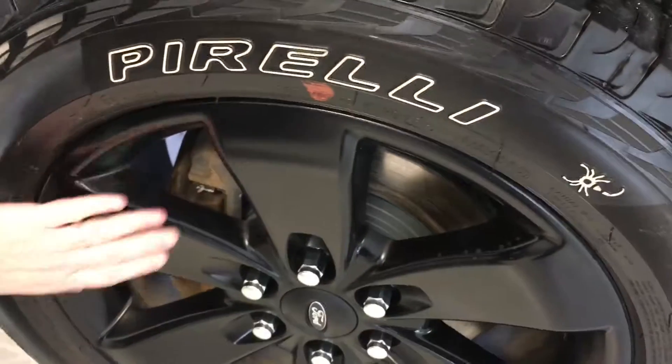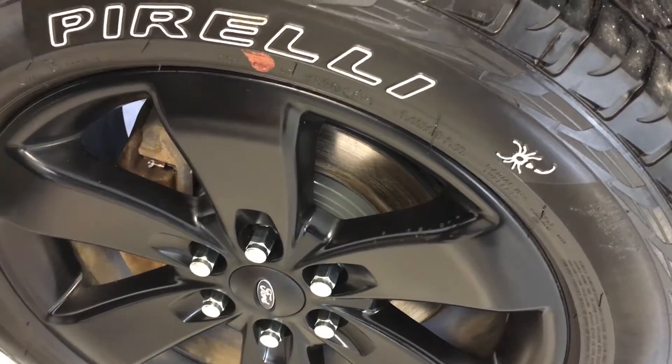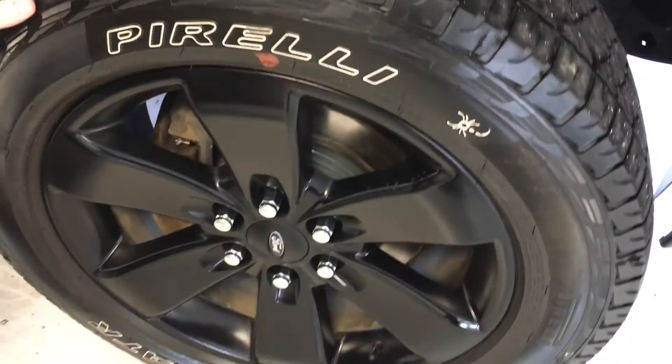Coming around to the side, you actually have another part of the FX4 Appearance Package. You get the blackened 20-inch wheels. These tires are good — they've probably got about 6 or 7/32nds left, so a little more than half tread.